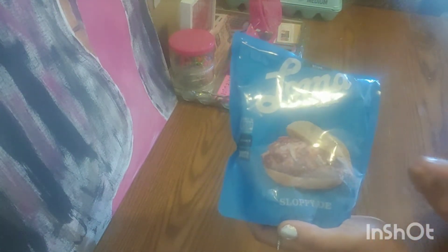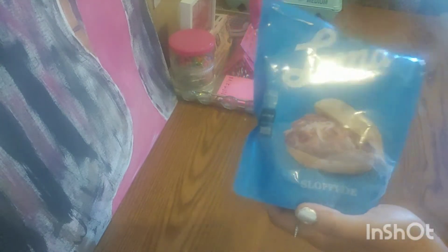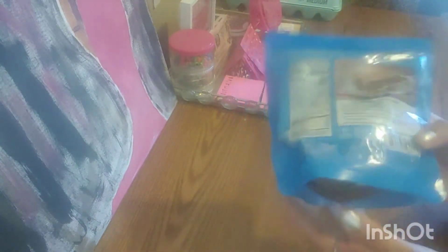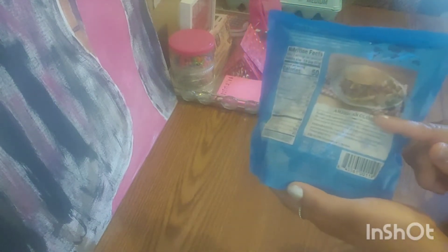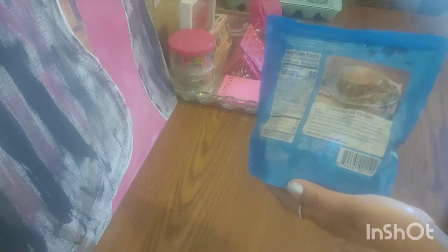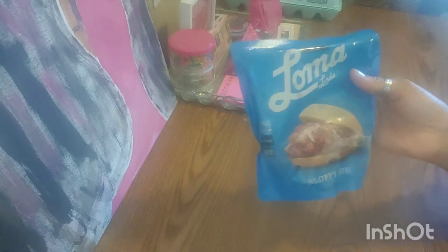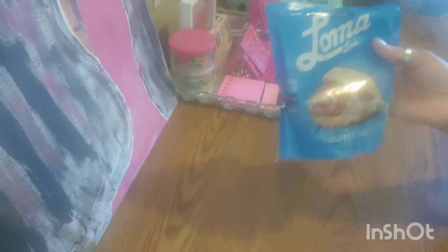Look what else I found — the first time ever, I found vegan sloppy joe. Oh my goodness, vegan sloppy joe! So vegans and vegetarians out there, we can eat sloppy joe as well. If you want to try it out, look in your local Dollar Tree and see if you can find it. I got three of these. I hope it tastes great, because if it does, I will be buying it from now on.